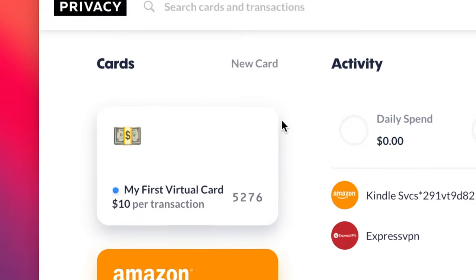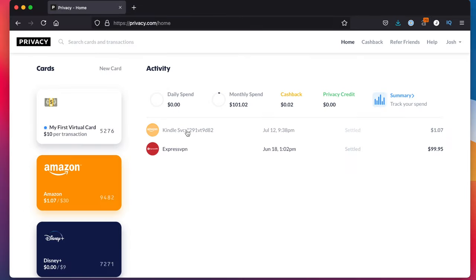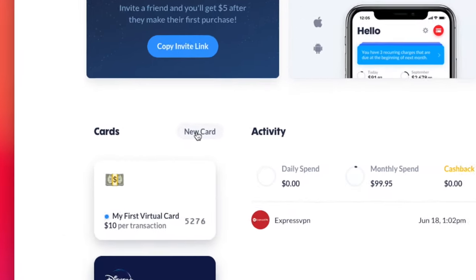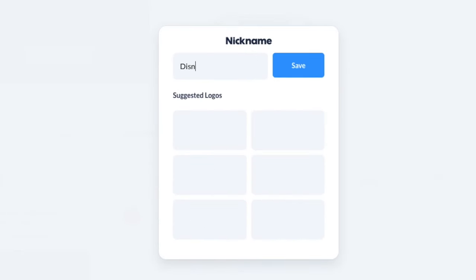Here you see all the virtual cards I've created on the left, as well as any transaction activity on the right. I'm showing you on my computer, but they also have an iOS and Android app I could use. Creating a new card is as simple as clicking new card on the left, giving it a nickname, and then selecting any limitations I want.